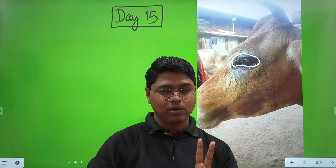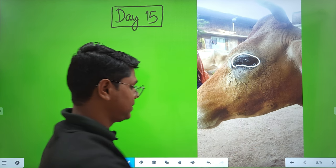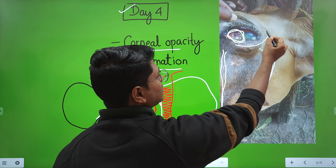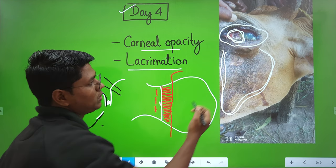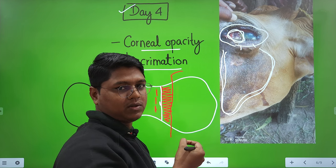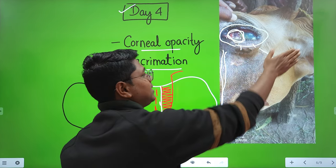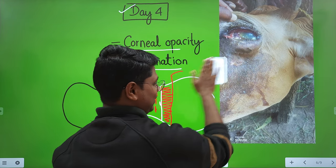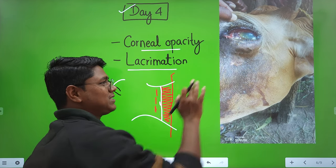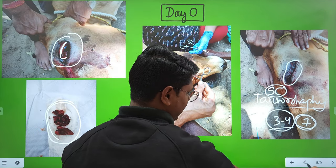From this lecture, you understood two things: first, for the temporary tarsorrhaphy, only the skin part should be sutured — do not puncture the palpebral conjunctiva. This technique I learned from my teacher; my first field case was also an ocular dermoid, which was published in a journal.